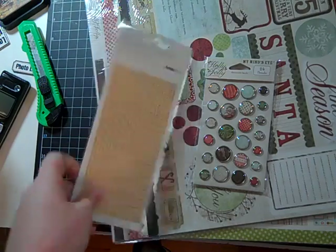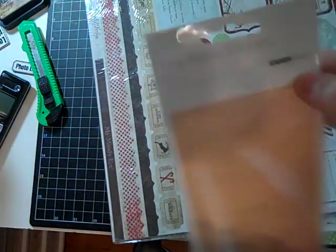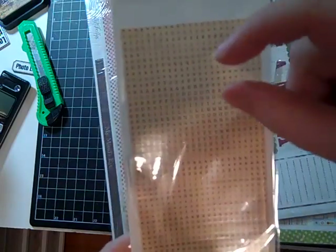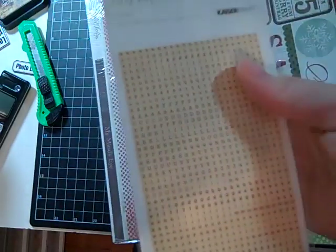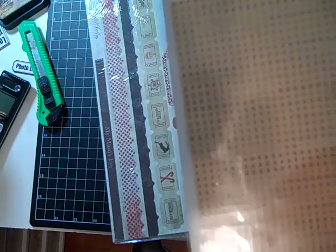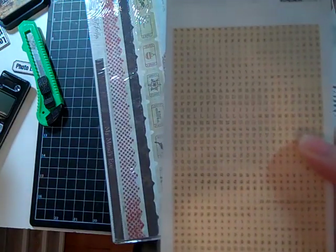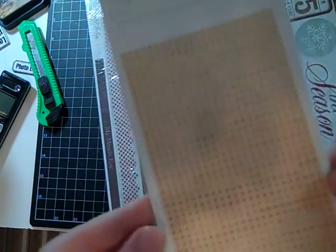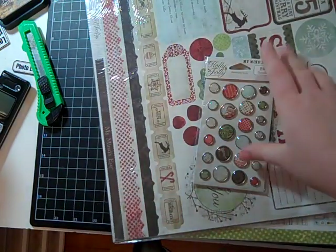These were a surprise — I saw she had some more Kaiser Craft alphabet stickers. I thought they were the regular size, but look how tiny these are! Aren't these adorable? I did not realize they were this tiny, and I love them. I'm going to have to order more because they are so darn cute, and you get a lot of each letter of the alphabet because they're so tiny.